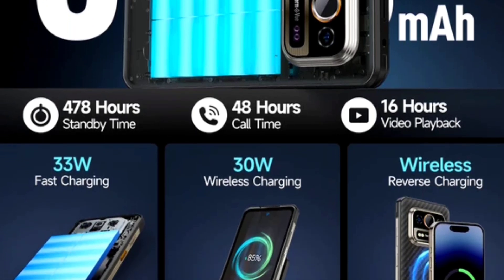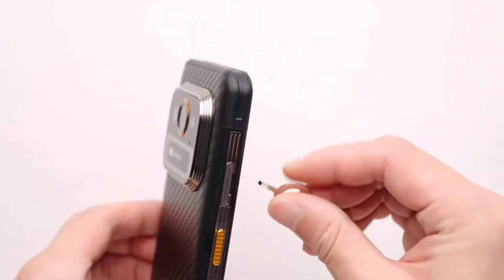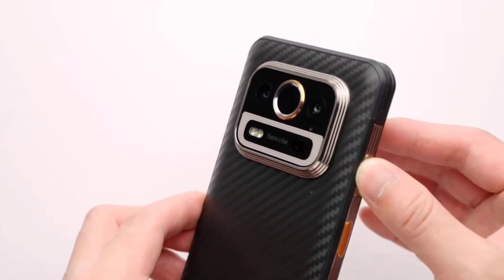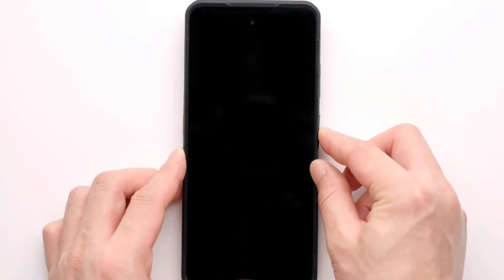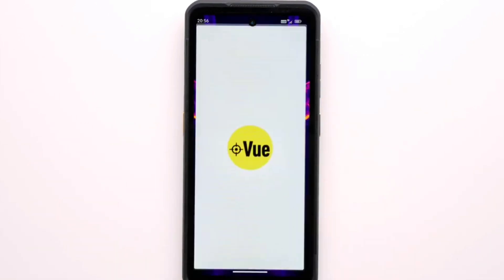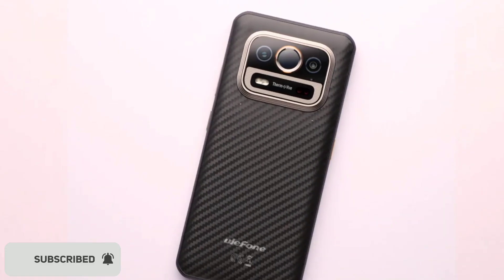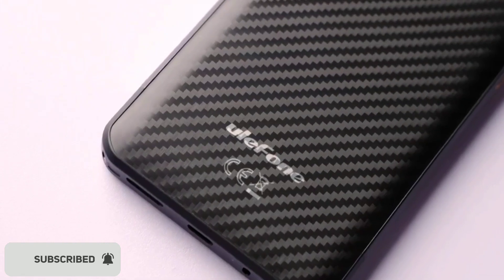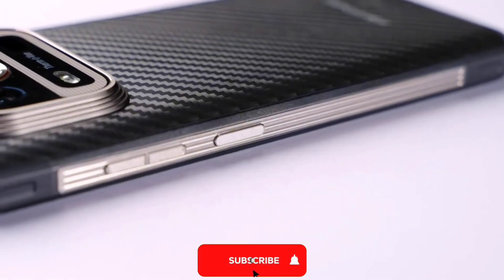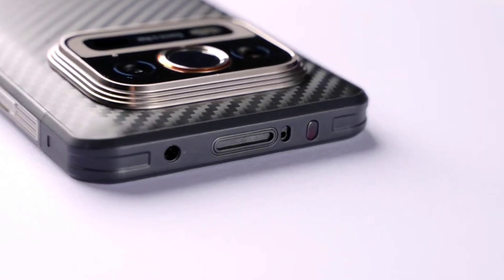The phone packs a 6,500 mAh battery with 33-watt fast charging, 33-watt wireless charging, and reverse wireless charging. It ships with Android 14 and features a side-mounted fingerprint scanner, face unlock, a customizable key, and an IR blaster to control appliances like your TV or AC. It also has a 3.5mm headphone jack, GPS, triple card slot for two SIMs and an SD card simultaneously, NFC, and FM radio.